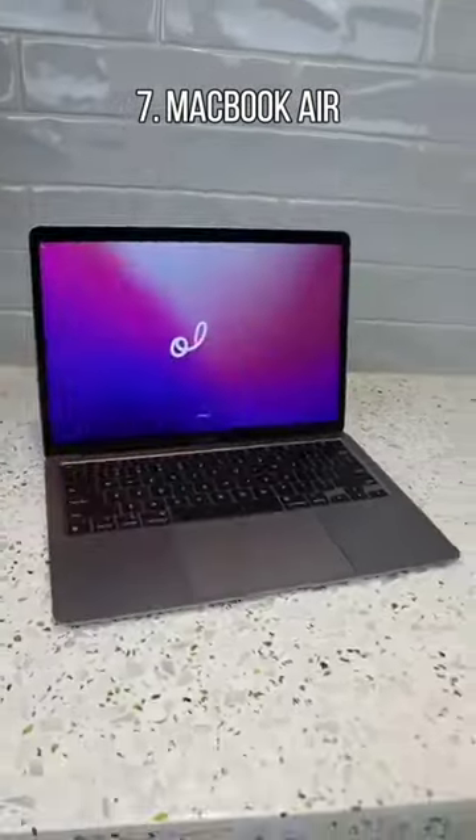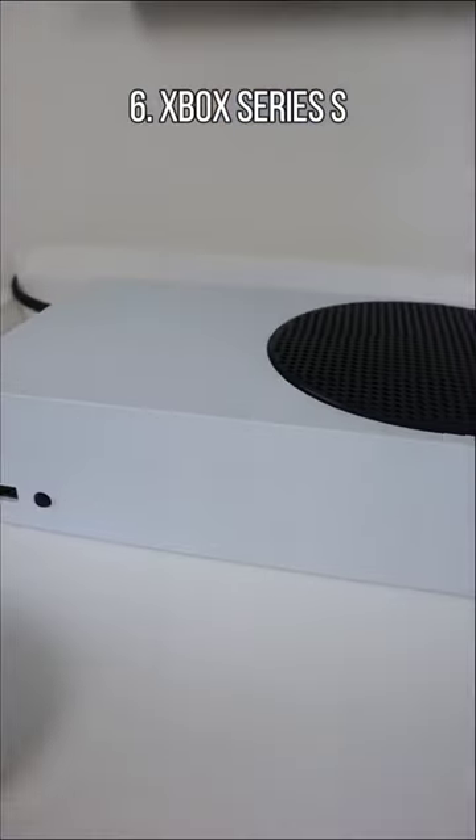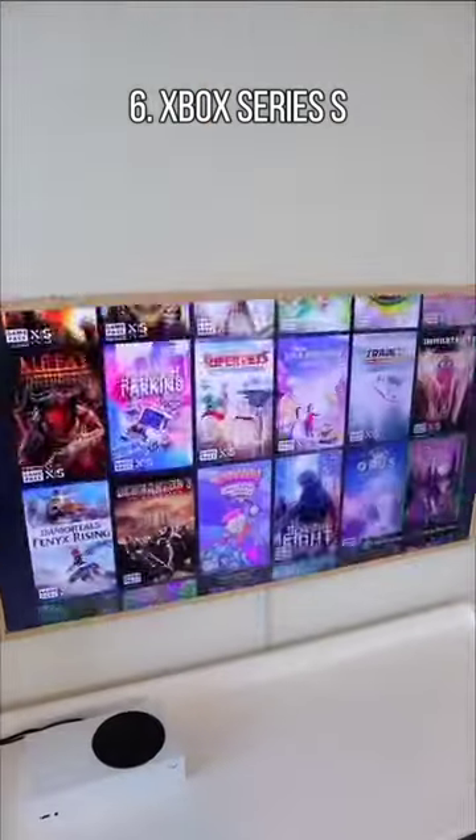This Apple MacBook has a stunning retina display that allows you to both play and work, and has a battery that can last all day. A renewed Xbox Series that comes with a controller and access to thousands of games.